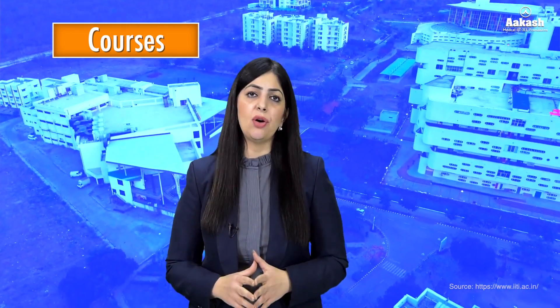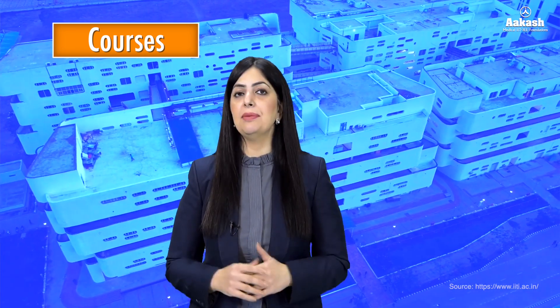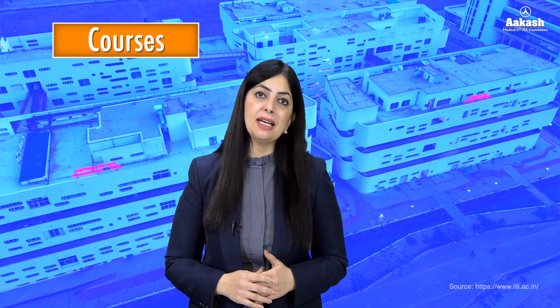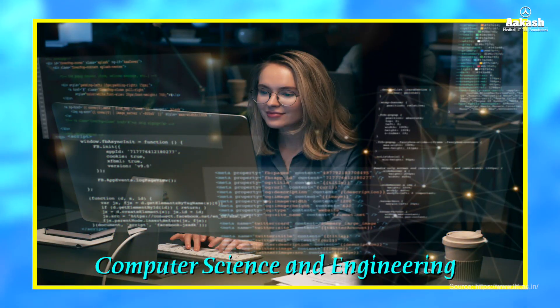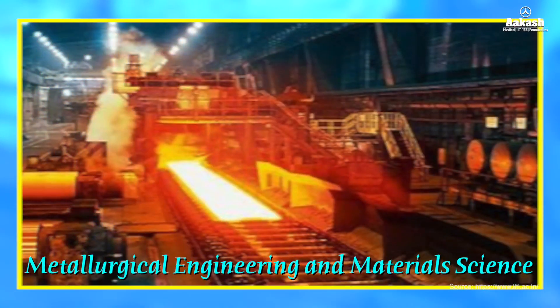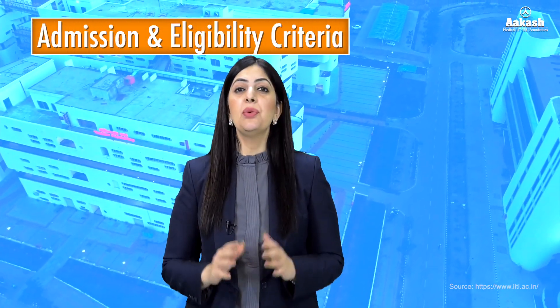Talking about academic programs at IIT Indore, the IIT offers a wide range of undergraduate and postgraduate programs. The BTech programs come with a provision of converting to an MTech program at the end of the fifth semester. The programs under BTech degree are Chemical Engineering, Civil Engineering, Computer Science and Engineering, Electrical Engineering, Engineering Physics, Mathematics and Computing, and Mechanical Engineering.